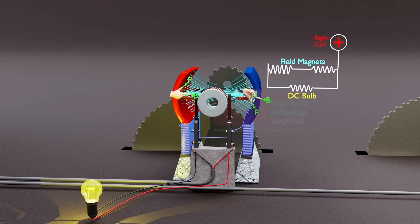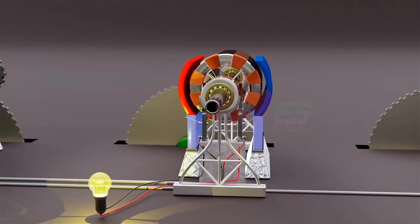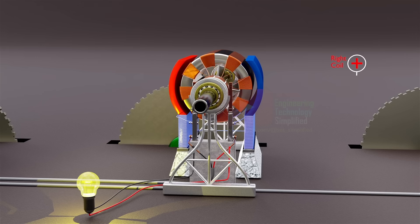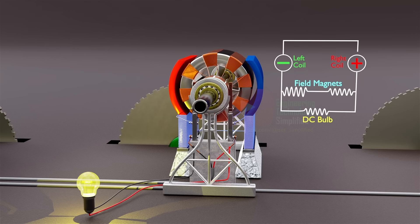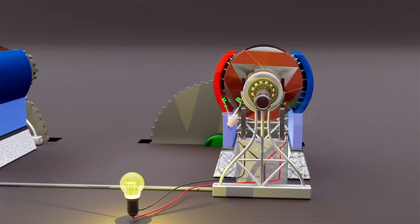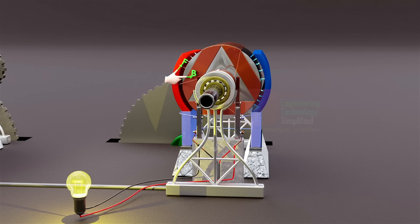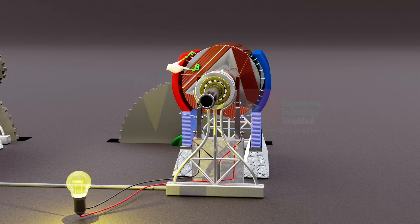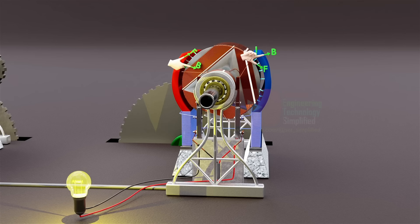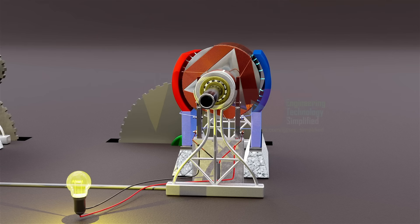Here lies the heart of Tesla's ingenuity — a complete circuit that carries the lifeblood of electricity. The second generator follows a similar pathway, powering the world with precision, and the third generator works seamlessly, creating a symphony of energy. According to Fleming's right-hand rule, the current flows in these coils like a masterful dance — directed in the left coil and in the top coil. At this moment, only these two coils connect to the brushes through the commutator segments, weaving a web of electrifying possibilities.